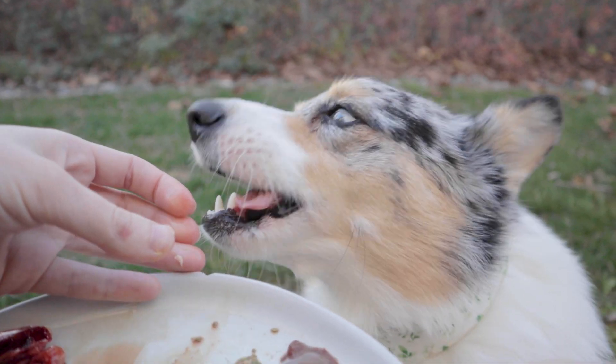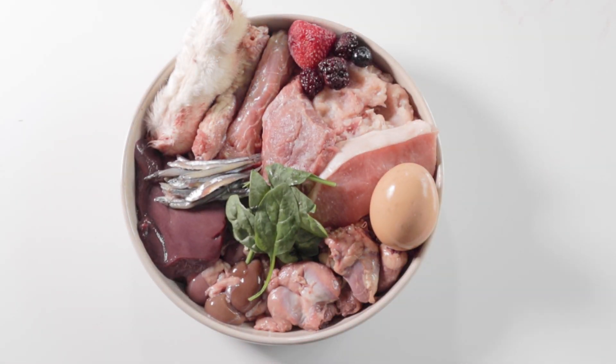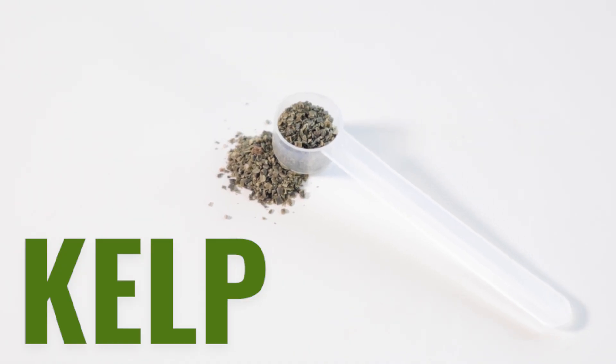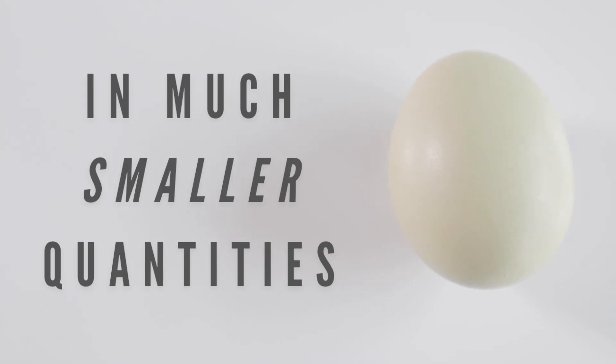Once you've got your pet switched to a raw diet, your next task is to balance it with species-appropriate whole food inclusions. To add iodine into the raw diet, kelp powder is often the natural food source that's used. Iodine is also found in fish and eggs, but in much smaller amounts.